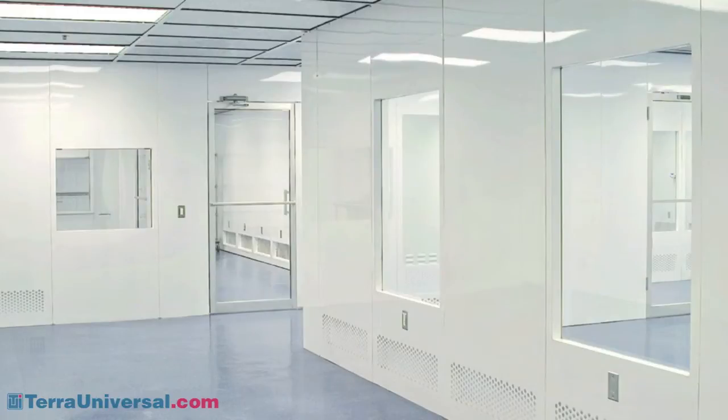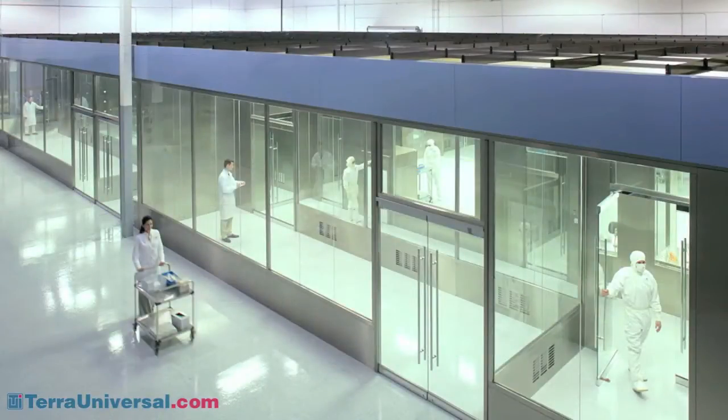BioSafe cleanroom panels are designed specifically to support aseptic processes. Available in 304 or 316 stainless steel or powder coated steel, they stand up to regular cleaning and sterilization with most commonly used biocides. The interlocking double wall panels create smooth surfaces inside and out that are easy to wipe down.